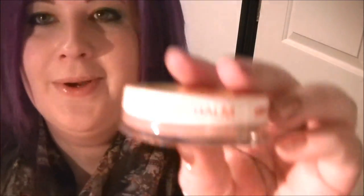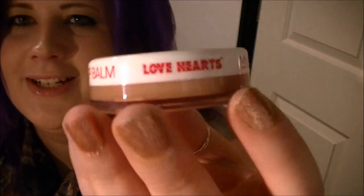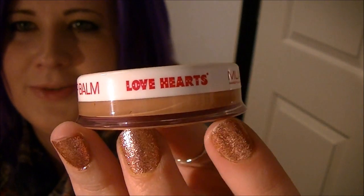The eyeshadows are amazing, I can't wait to get more of them — I absolutely adore them, they're so lovely. That is first impressions on the Inglot things. Then I have some of these which are the new MUA lip balms — they are the Sweethearts ones. They've teamed up with the Sweethearts Love Hearts brand to make these lip balms.